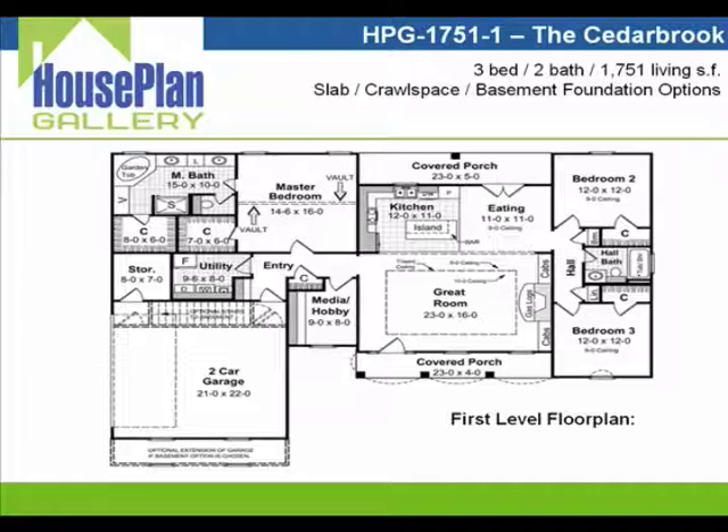Across the hall we'll go into the large master bedroom suite, which features a vaulted ceiling and easy access into the spacious master bath, which includes large his and her walk-in closets. In the master bath you'll notice dual sinks with a separate vanity area, plenty of storage area, a garden tub, and a separate shower.